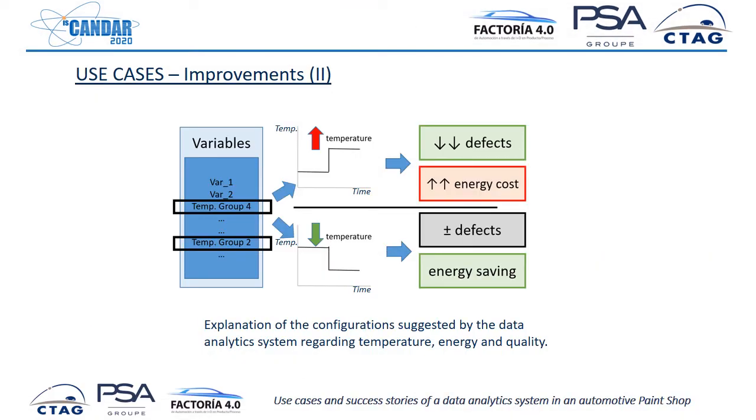Another typical case is the relation between temperature and quality. We discovered that in one oven, if we increase the temperature, we could have fewer defects — but of course, this means an increase in energy cost. At the same time, we discovered that in a different cabin we could decrease the temperature without significant differences in defects. So we were able to decrease the number of defects while keeping energy spending the same, saving reworking time without spending more money on energy.